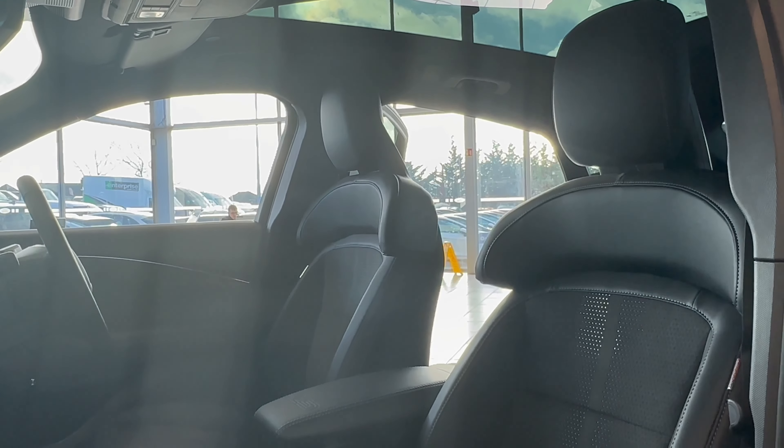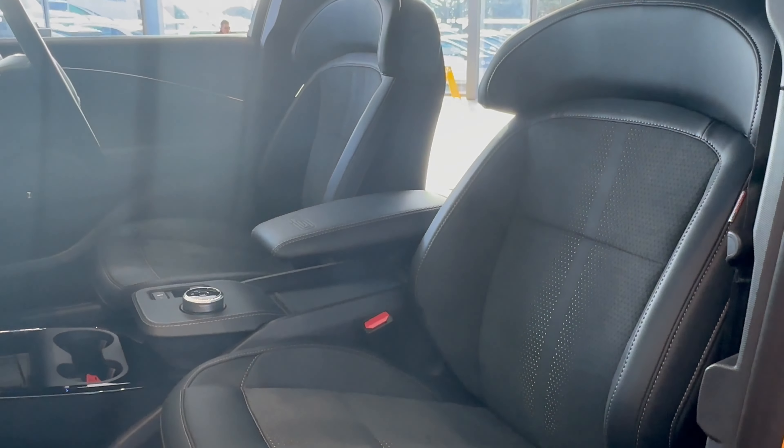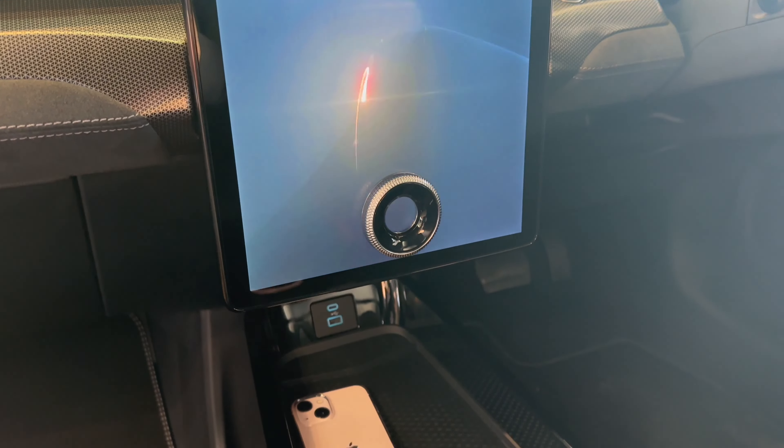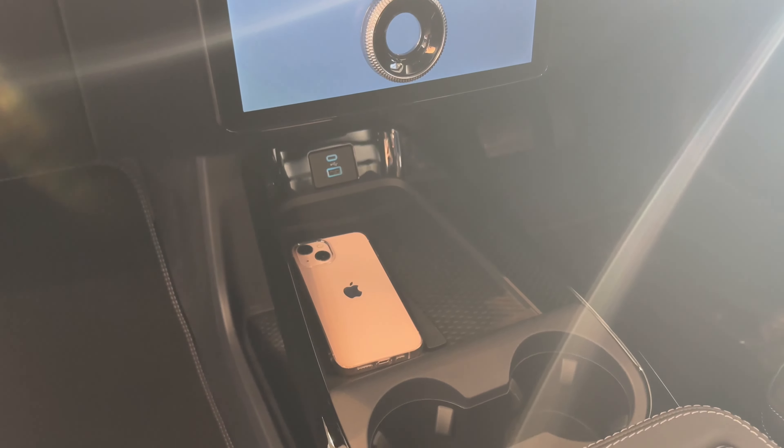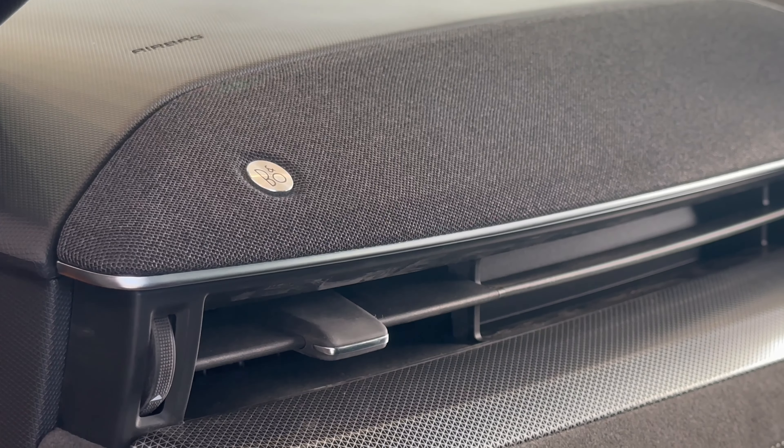This Mach-E GT is the first Mach-E to feature Ford Performance Sport seats, giving you a supportive and luxurious feel throughout. It also features wireless charging and B&O Play, so you are sure to get great sound throughout.